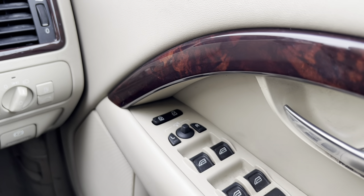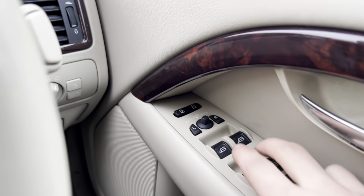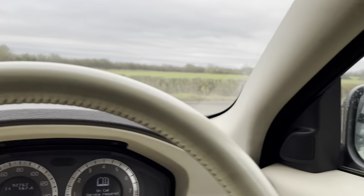This next feature is really handy, especially for someone like me with a very narrow garage. If you hold down both the L and R buttons — left and right wing mirrors — both mirrors will close.